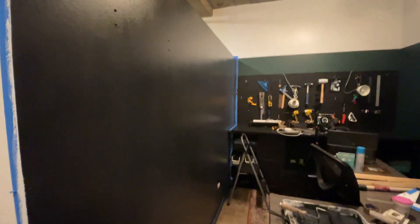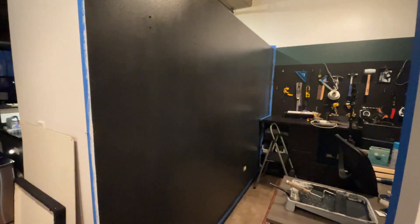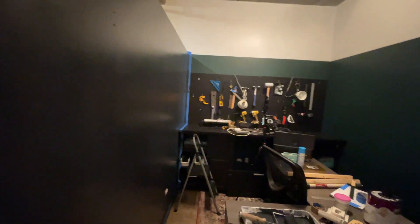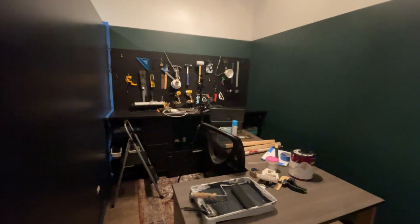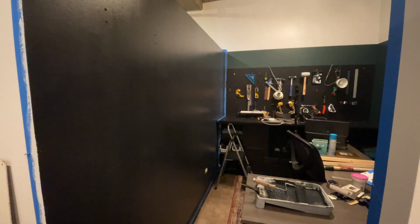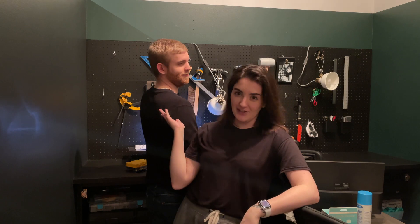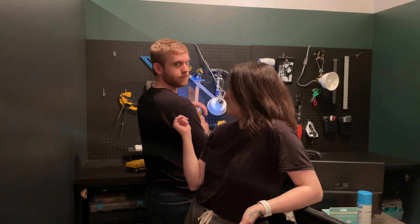Friends, I just need to show you this update. Look how good this wall looks. It still needs a second coat, but just the difference looking in here now is crazy. It's going to look so good. The last time we checked in we had not finished this wall yet. Now it's done. So now it's basically time to start getting everything up on the walls again.